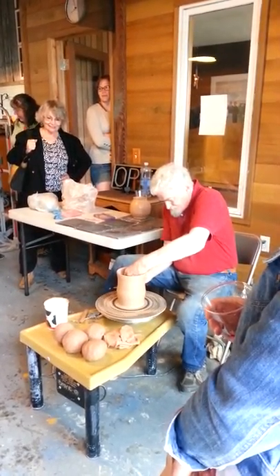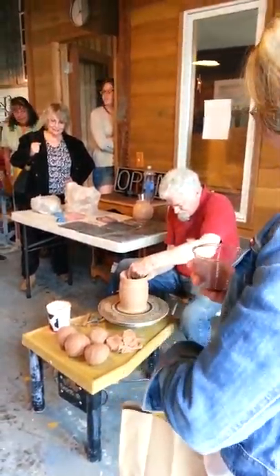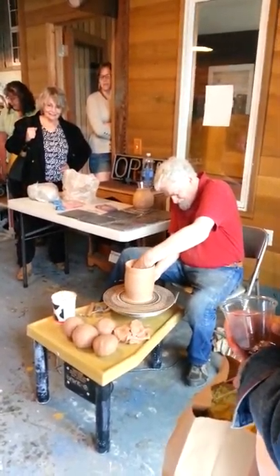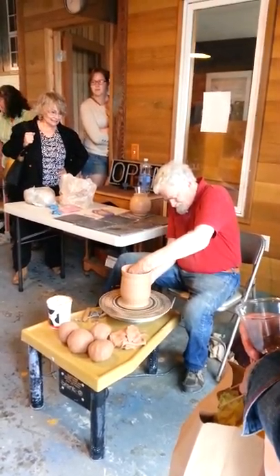Did you bring any with you? No. Well, scrape it off the bottom of his car. Yeah, where's your car at? It's out here somewhere.